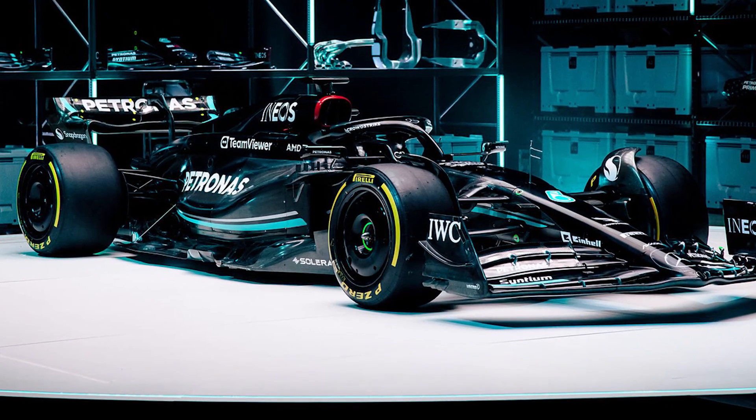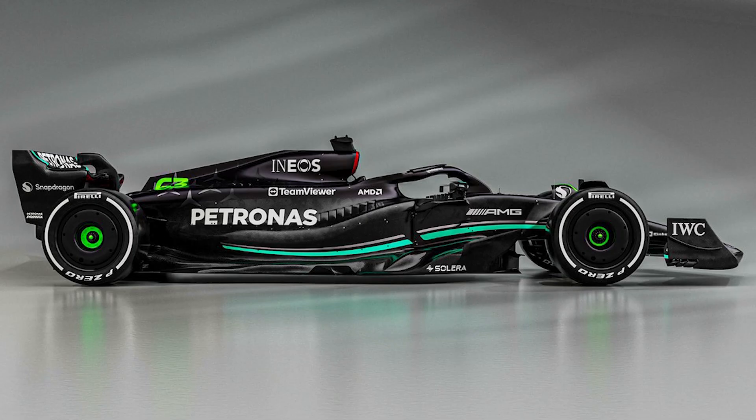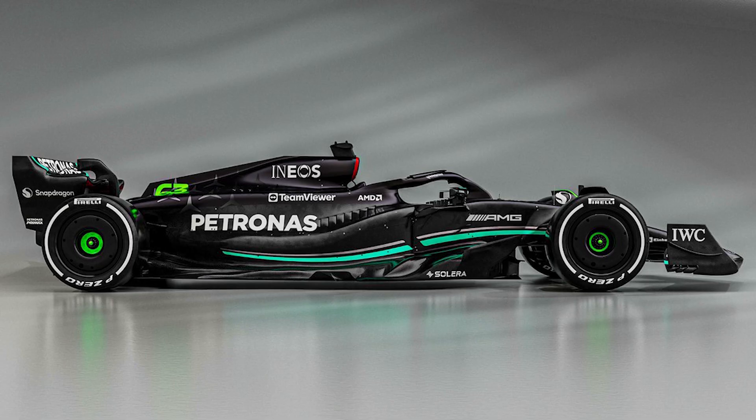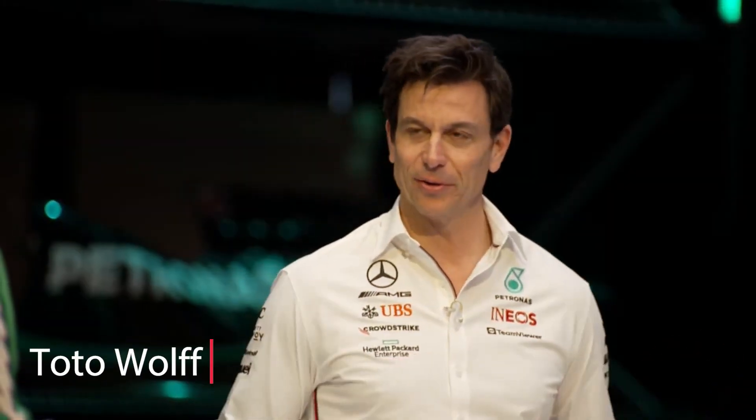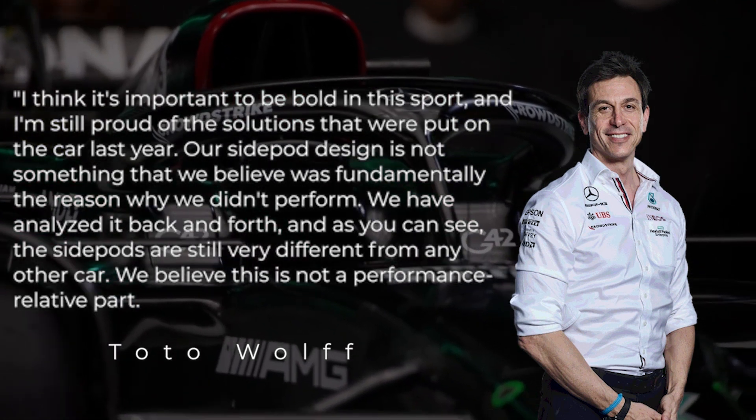Last month the team launched their new car, the W14, and to the surprise of many the car retained the zero side pod design. The expectation was that they would incorporate side pods, but the team chose to stay true to their design. Team principal Toto Wolff said: 'I think it's important to be bold in this sport and I'm still proud of the solutions that were put on the car last year.'